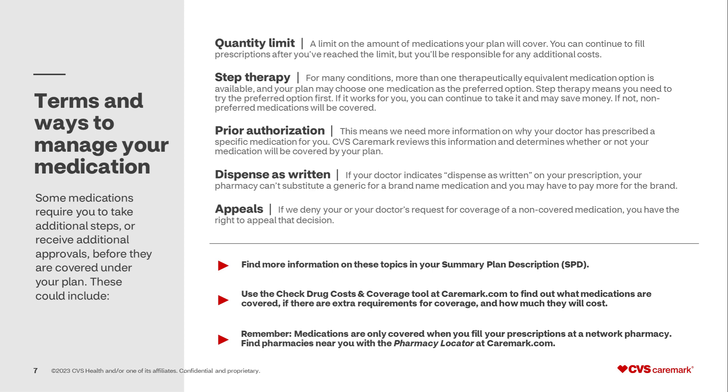Some medications covered under your plan require additional steps or approvals. Quantity limits affect the amount of medication that is covered — once you reach the limit, you will have to pay the entire cost. Step therapy may affect you if there is more than one medication that can treat your condition and your doctor prescribes a non-preferred option; it requires you to try the preferred medication first. Prior authorization means your doctor will need to provide additional information on why you need a specific medication. Dispense as written means your pharmacist cannot substitute a generic for a brand name medication, and you may have to pay more if your doctor indicates dispense as written on your prescription.